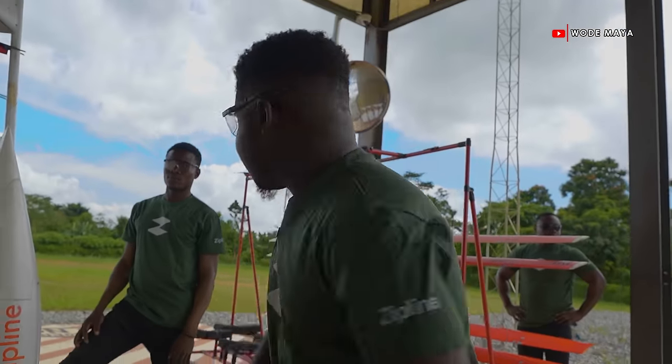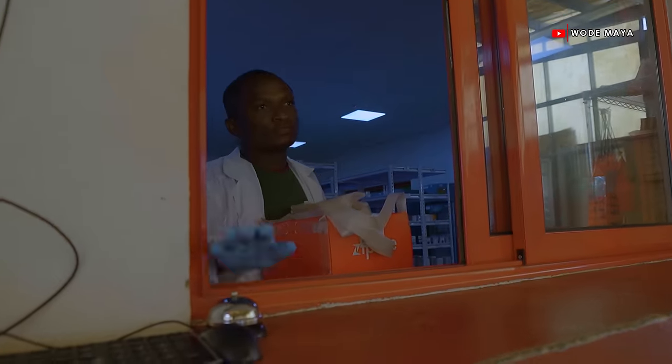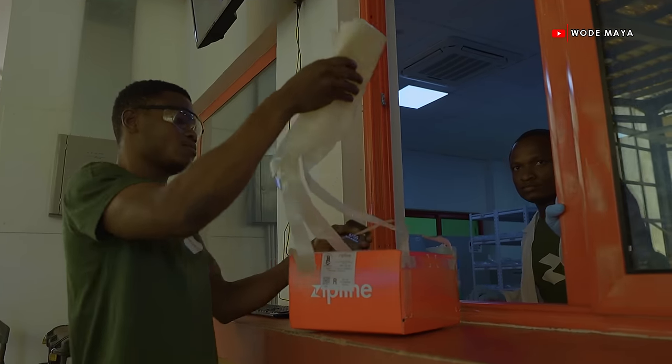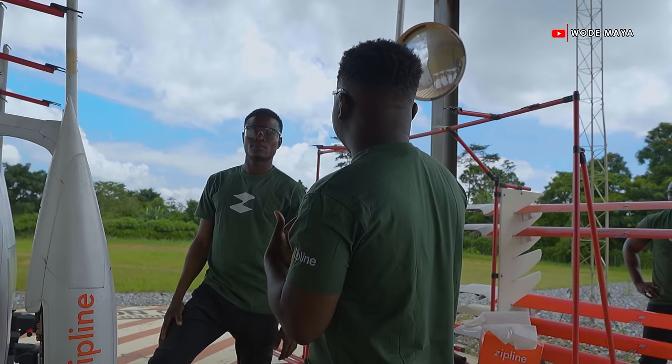I love saving lives, yeah? So I'm here to save life. Are you going to help me save life, bro?